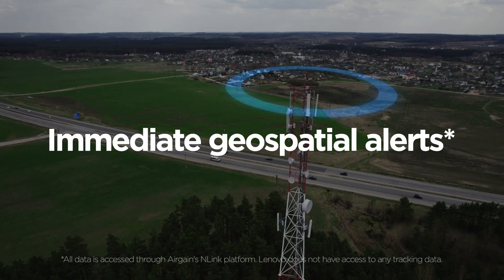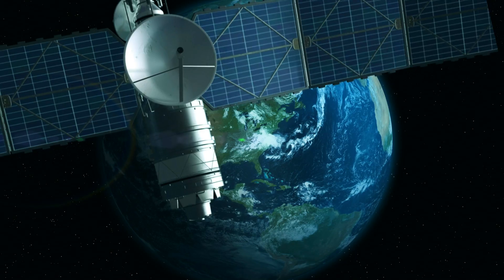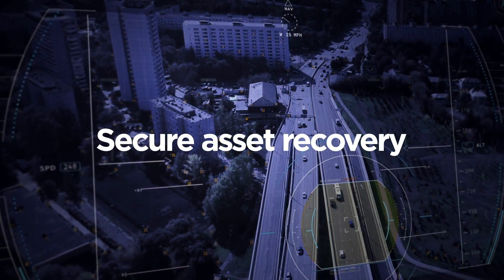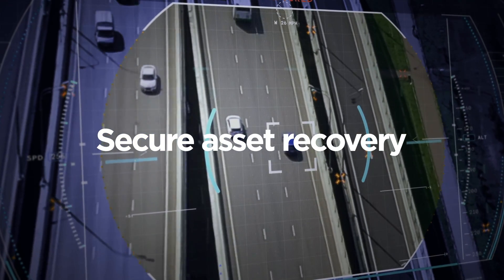If servers are moved unexpectedly, AirGain's N-Link platform provides immediate alerts while logging all geospatial data over time. In the unlikely event of asset misplacement or theft, AirGain's robust measures swiftly locate and recover valuable equipment.